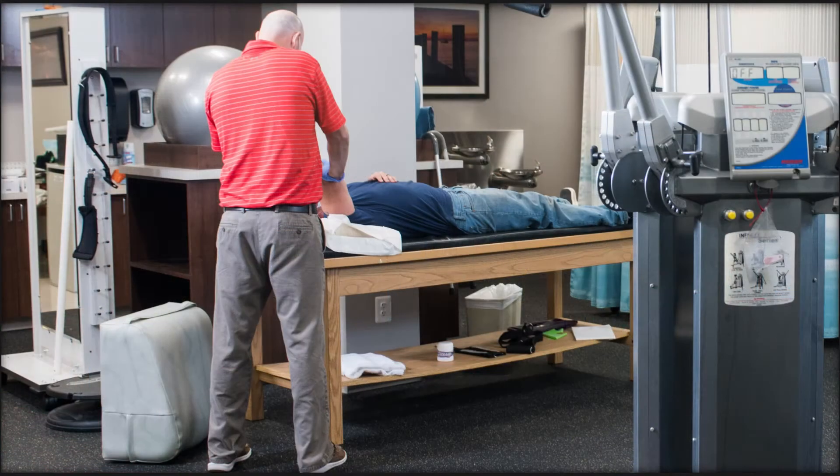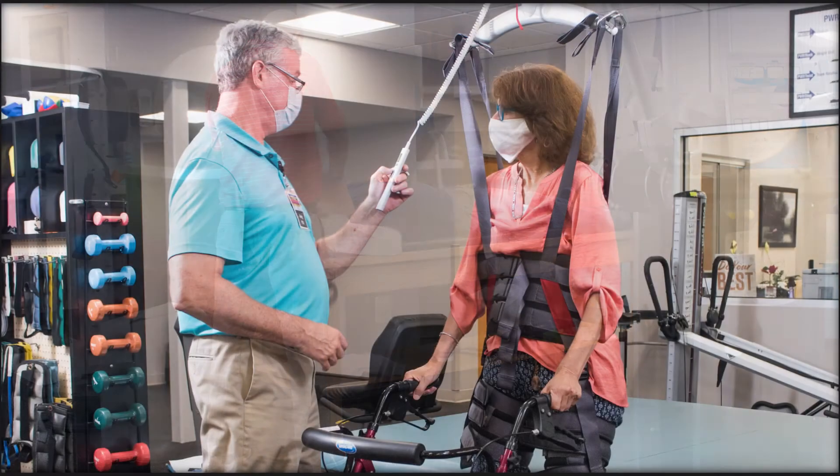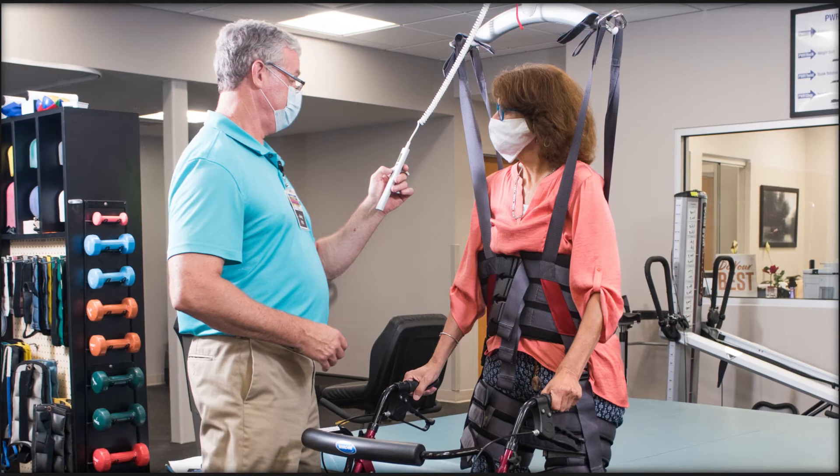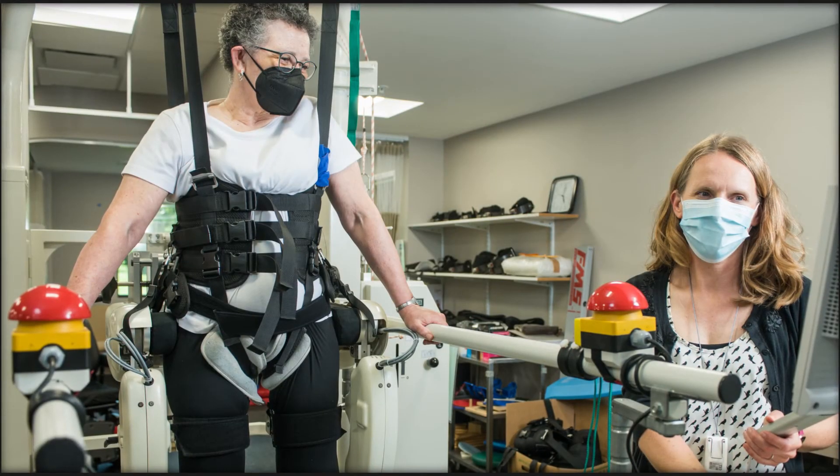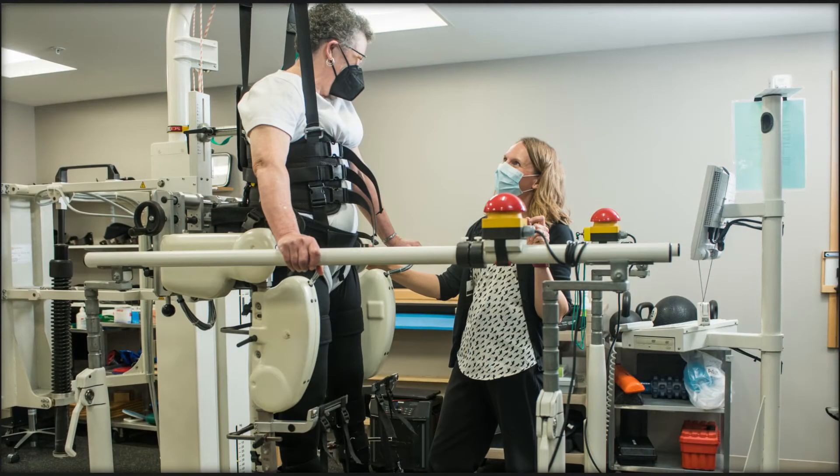Equipped with state-of-the-art technology, the rehab center includes the Goldman Lift, used to help patients safely navigate therapy, as well as the automated treadmill, the Locomat, which helps patients rebuild muscle strength and improve mobility.